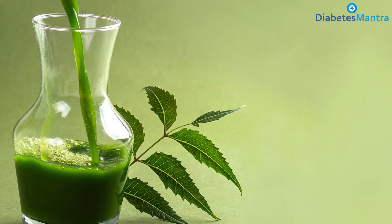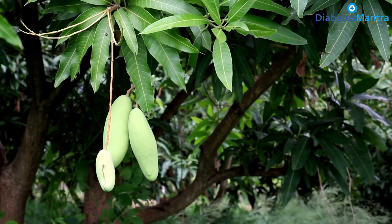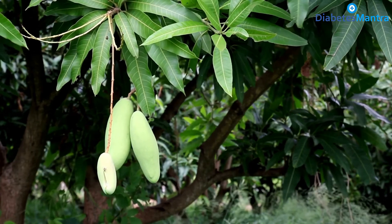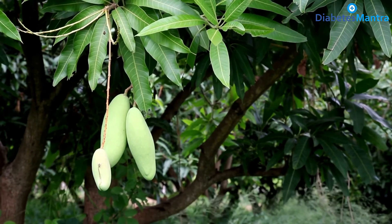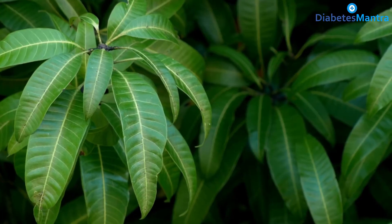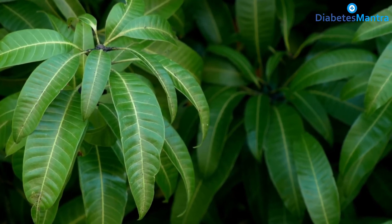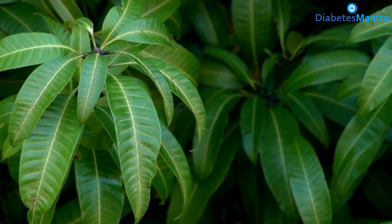Mango leaves — can't imagine drinking tea with fresh mango leaves? Think again — it can do wonders for people with diabetes. Boil 15 mango leaves for 15 minutes, strain it, and drink this concoction on an empty stomach. If one drinks this even once a day, it can help balance sugars in the bloodstream.